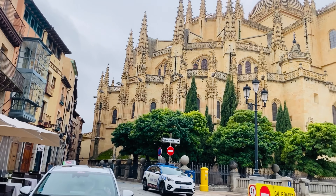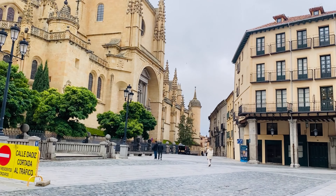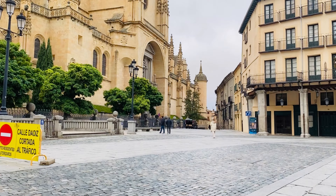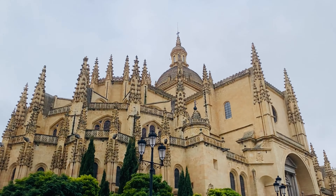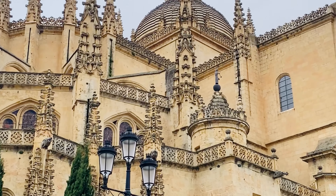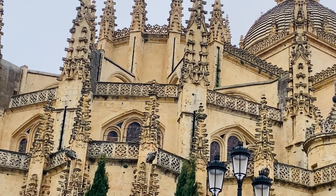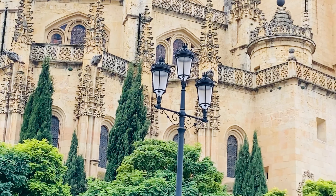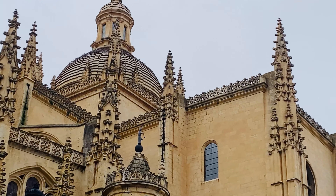Wow! I can't get enough of it. ¡Qué hermosa! Let me see if I can zoom in so that you can see what I'm talking about. Look. She just sits here overlooking the city.